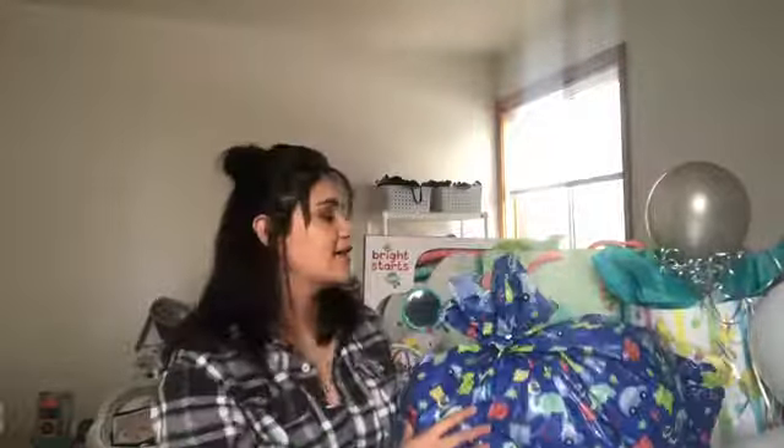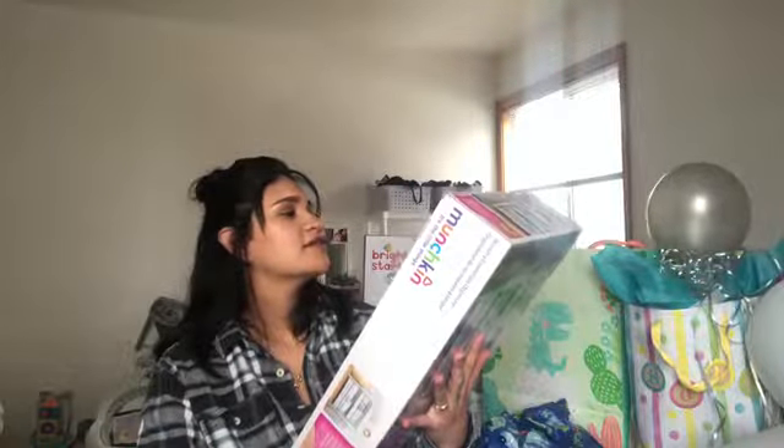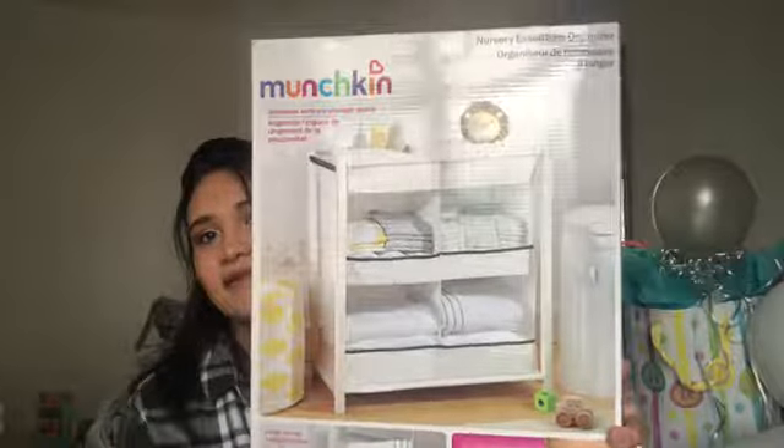This one was my aunt Cleo. She is like one of my favorite aunts, she's amazing. She got me some Adidas slip-on shoes. And this is a Munchkin Increase Nursery Storage Space — I actually had this on my registry, so that's awesome that she got me this because I really wanted some extra storage. It's like a little cabinet. I really love this.